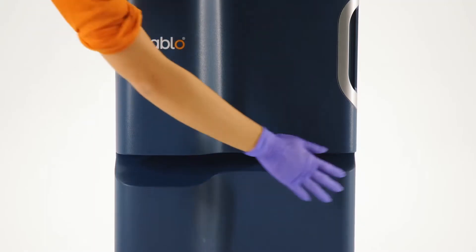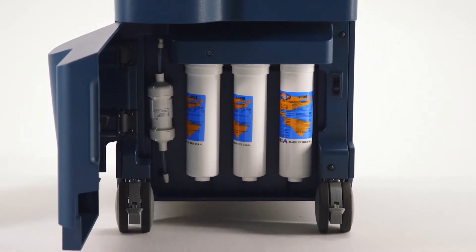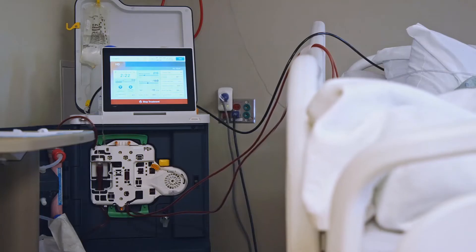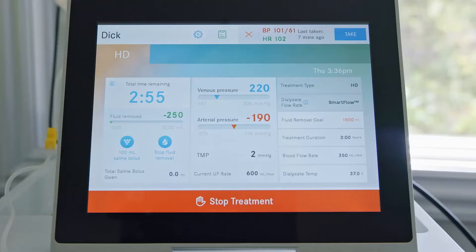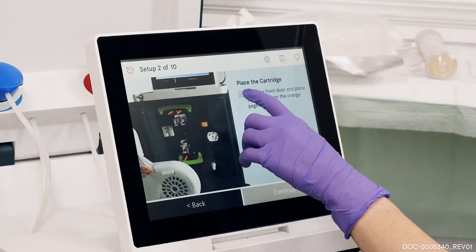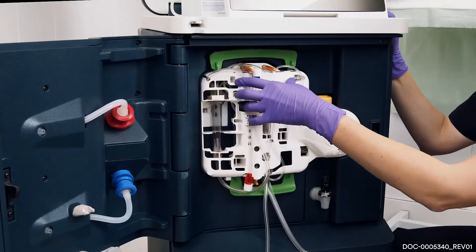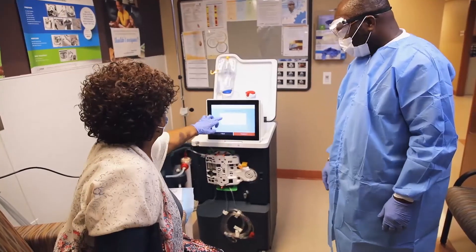Inside its compact 19-inch wide frame exists an integrated water purification system, so Tableau can produce dialysate on-demand, custom to each patient's prescription. Nurses can be fully trained and have Tableau up and running within hours, and patients can learn Tableau for home use in just two weeks.